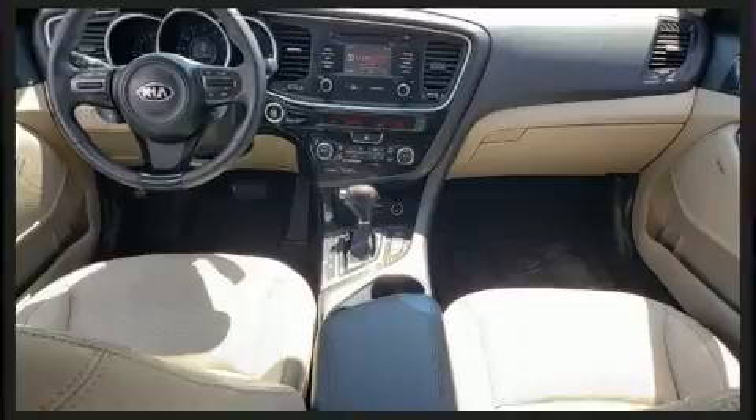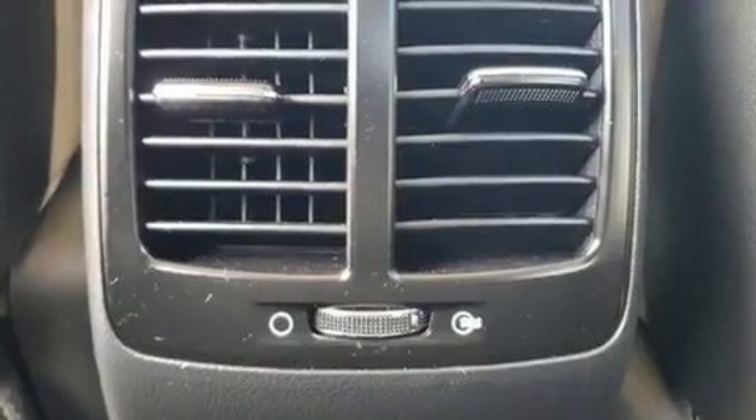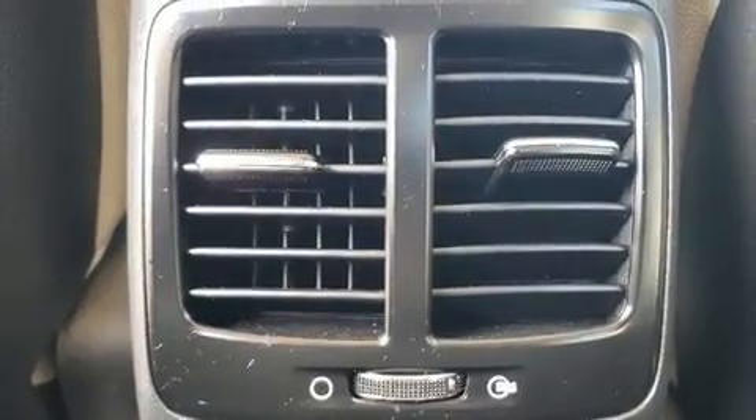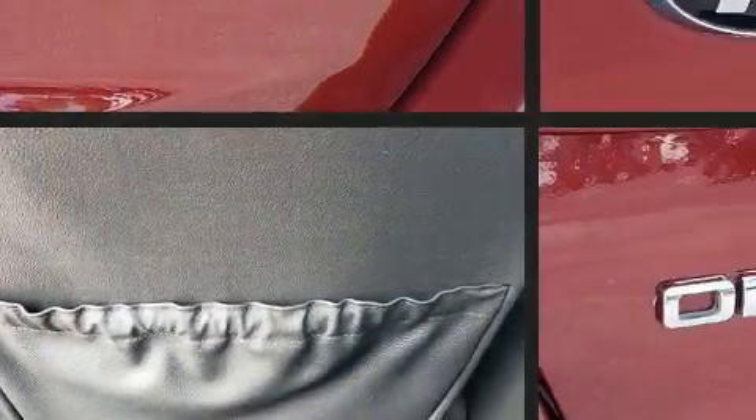Kia prioritized practicality, efficiency, and style by including leather upholstery, front and rear reading lights, heated and ventilated seats, heated steering wheel, power moonroof, and power front seats.